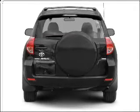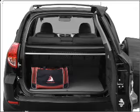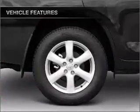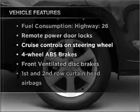Stand out from the crowd with premium wheels. The anti-lock braking system will help deliver you safely to your destination. Enjoy the flexibility of multi-zone temperature controls. And with these notable features, you won't want to miss out on the opportunity to own this amazing vehicle.